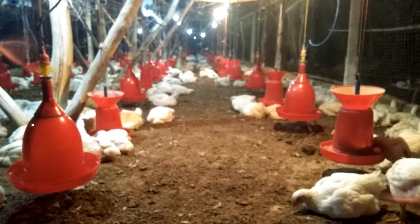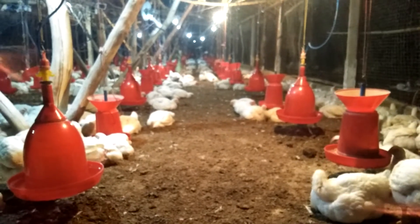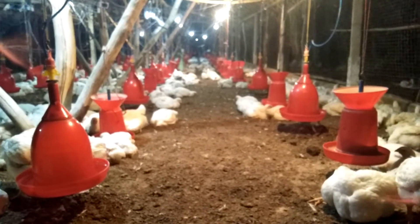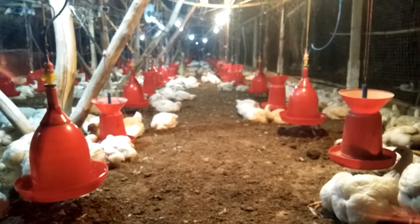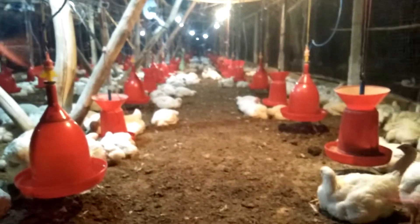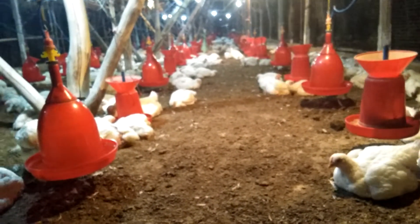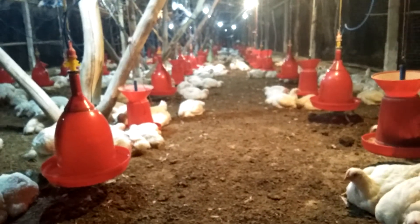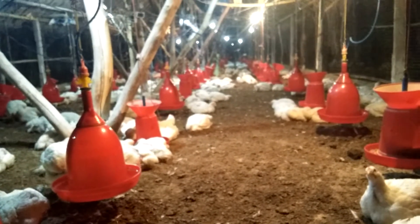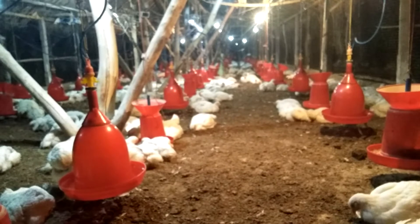I am sharing some simple steps to get high body weight of poultry in winter season. First, you have to maintain proper space management and proper ventilation system of your farm. Drive the ammonia gas from your farm by using a stand fan. Do not use a ceiling fan.